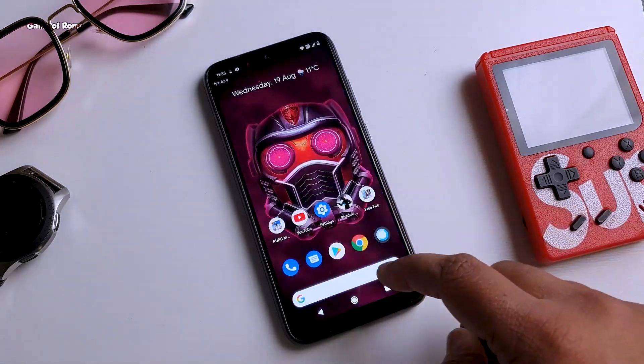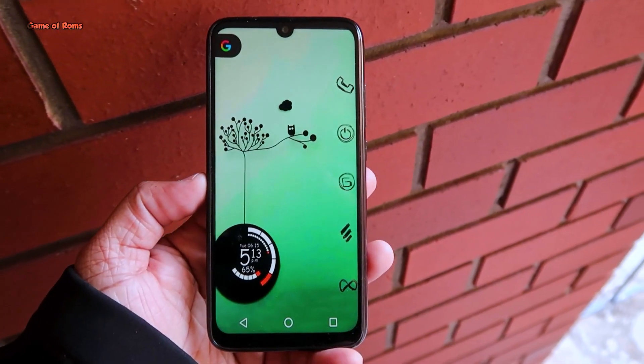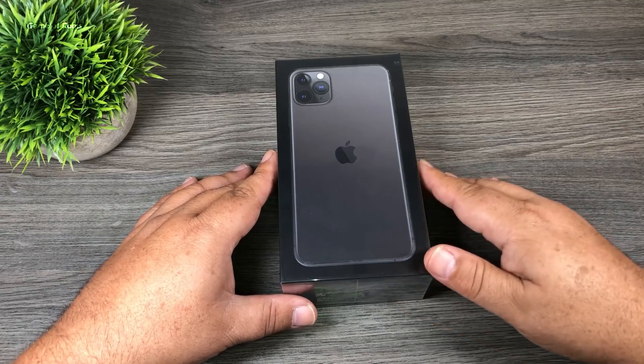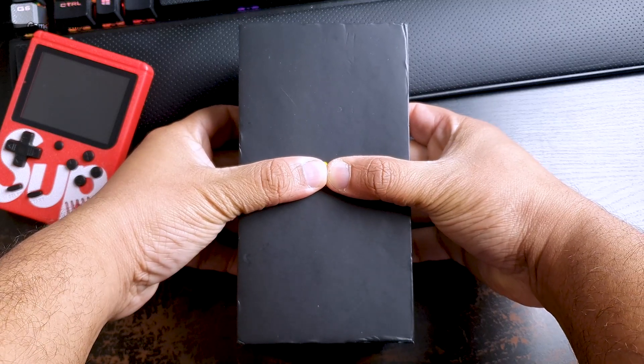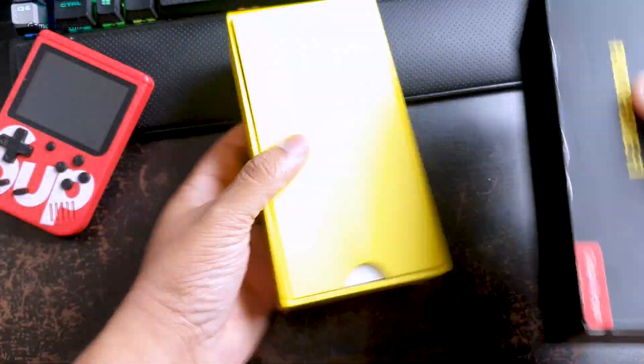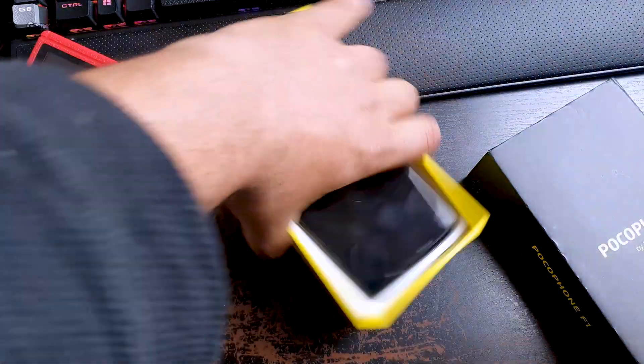As always, I'll drop the cheapest buying link in the description. Now it's time to reveal the phone I bought today — and that amazing phone is the iPhone 11 Pro Max! Just kidding, guys. I bought the Poco F1. Only simps buy iPhones.